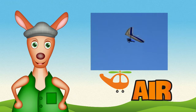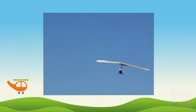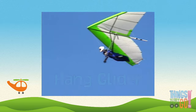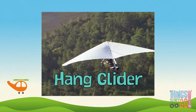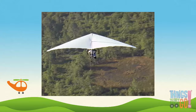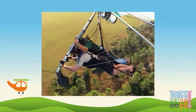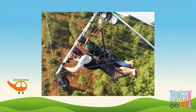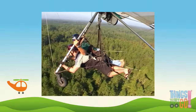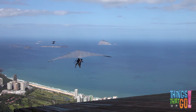Hi girls and boys, Reggie Roo here. What's this soaring high in the air? It looks like a plane but has no engine — it's a hang glider! A hang glider is a light aircraft that floats through the air. They have a strong aluminum frame covered by sail cloth to make a wing. The pilot hangs below the wing and by moving their body they can control the direction the glider goes. If there's no engine, how do they get into the air? That's how — what an amazing running takeoff!